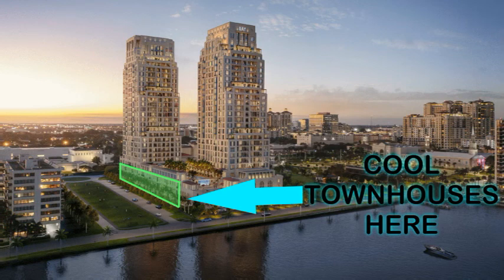Each townhome has a private entry courtyard garden off of the park that is 15 feet deep and as wide as the townhome. In addition, residents will have access to lifestyle amenities of unprecedented range and quality — swim, spa, fitness, and children's recreational spaces.